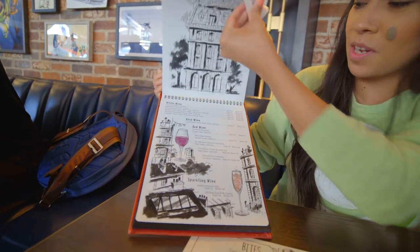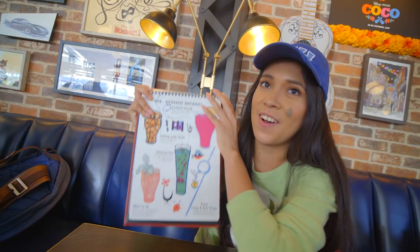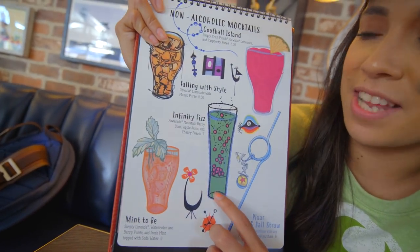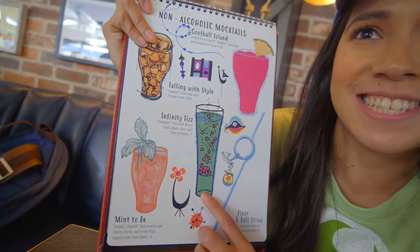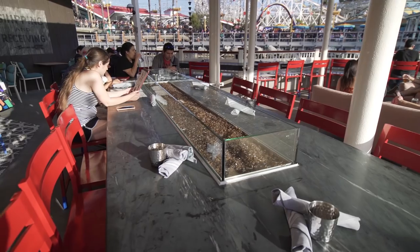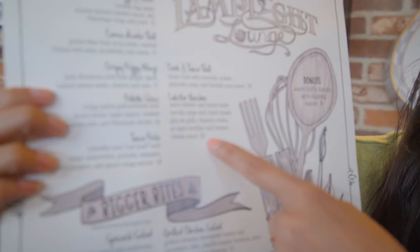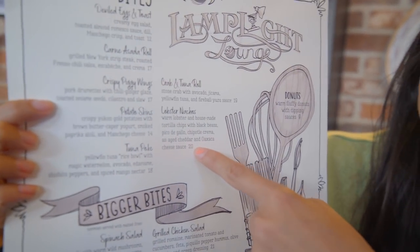That's a beautiful menu! It's really beautiful! And then you have your non-alcoholic beverages here. We're going to try out this Infinity Fizz down here because it looks really tasty. And I know the cold bar is really famous for the lobster nachos — but don't worry, they brought them back right there.